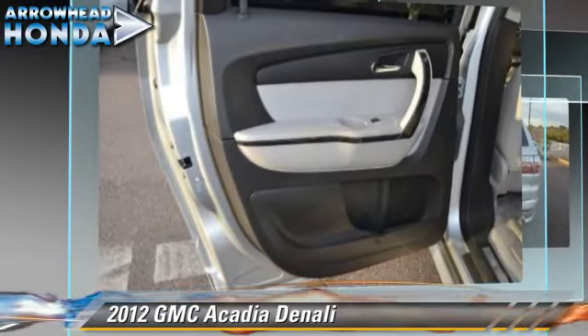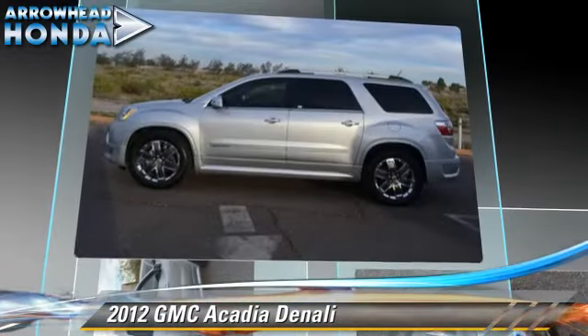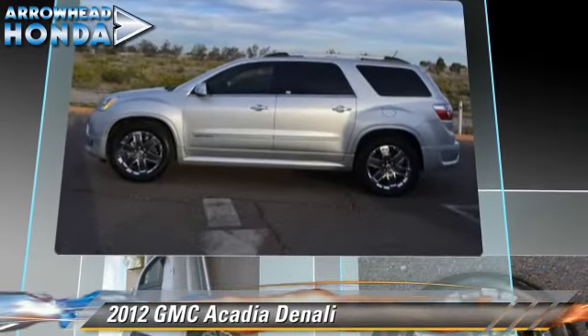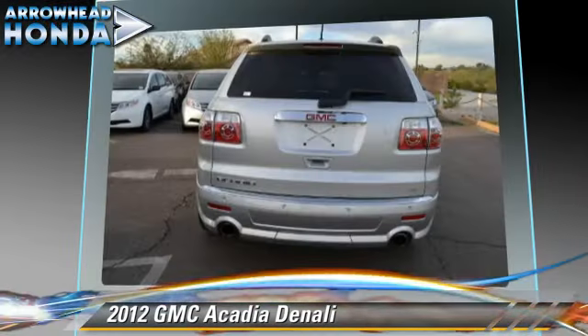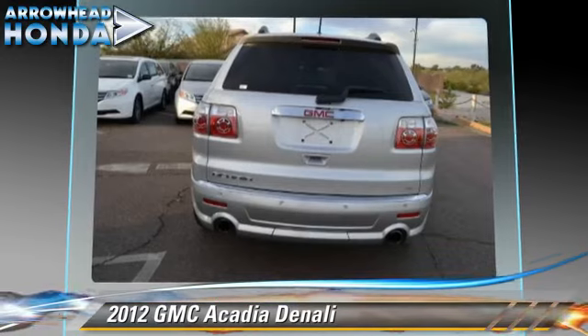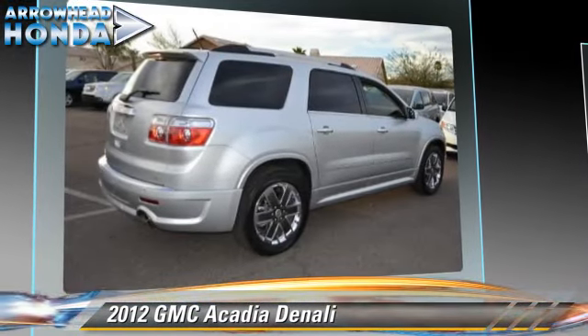This vehicle, with fewer than 15,000 miles on the odometer, gets up to 24 miles per gallon. This GMC features premium sound, alloy wheels, and towing package. Safety features include traction control, four-wheel ABS, and stability control.